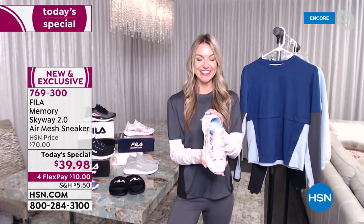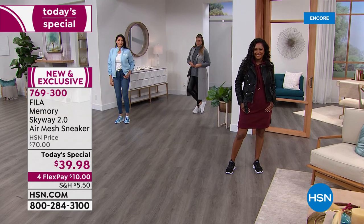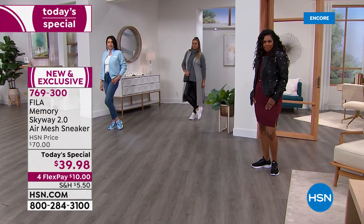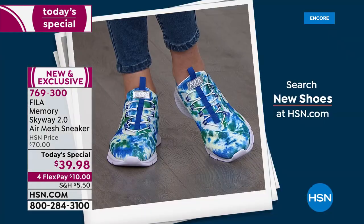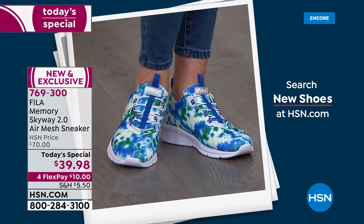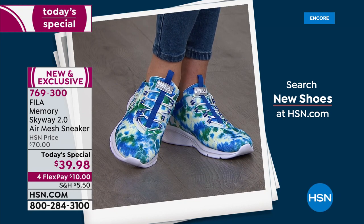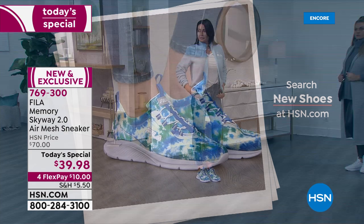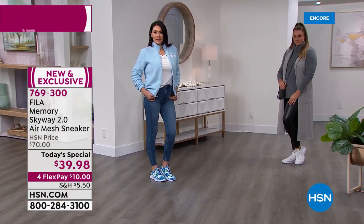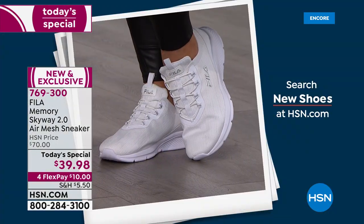This style is exclusive to us at HSN for six months — you will not find it in retail. When you do find it, most Fila sneakers are $70, $80, or up. So this is a steal of a deal for one day only. I think it's important to share that because I like having an exclusive style.